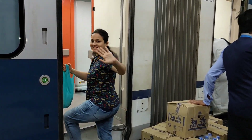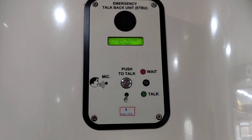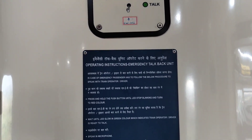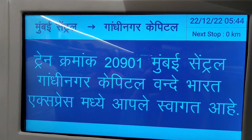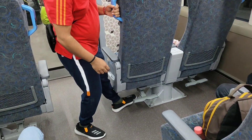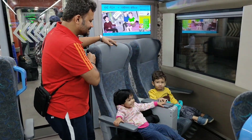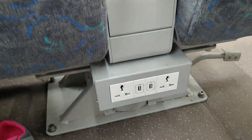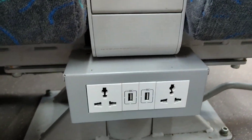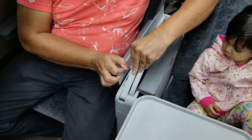Let's take a look inside. Here is a talkback unit to talk with the guard in case of emergency. These rotating seats were totally loved by our kids. A bottle holder at the bottom of the seat along with charging points between two seats is well thought of. The staff distributed newspapers and also bananas.